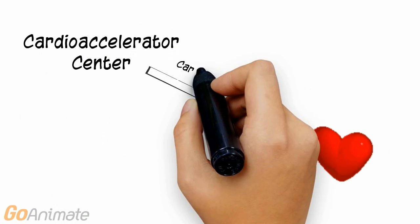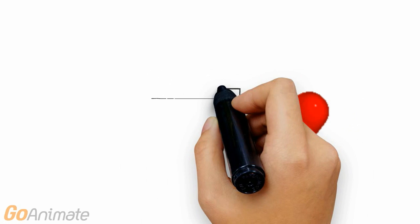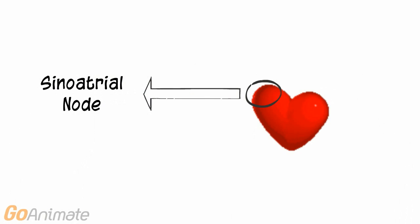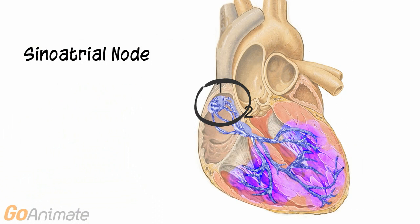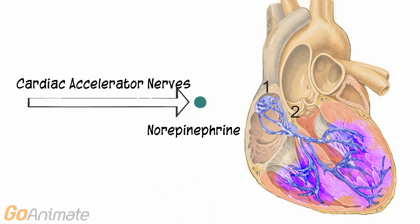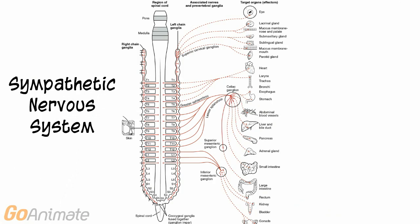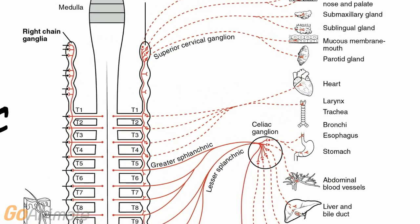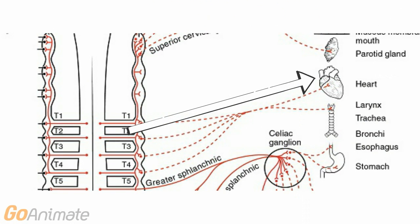Let's look at the cardio-accelerator center in more detail. The cardio-accelerator center connects to the heart via cardiac accelerator nerves. These nerves connect to a part of the heart called the sinoatrial node, which is located in the right atrium. The cardiac accelerator nerves secrete norepinephrine, a neurotransmitter that speeds up the heart. The cardiac accelerator nerves are also part of the sympathetic division of the autonomic nervous system, running from the paravertebral ganglia in several thoracic segments of the spine to the heart.